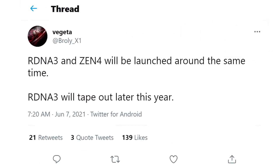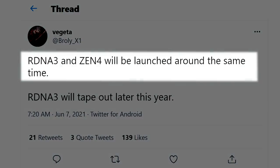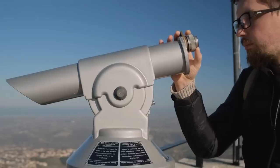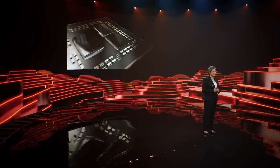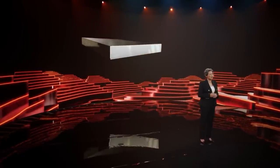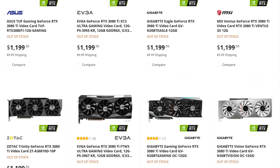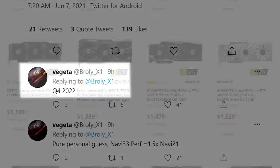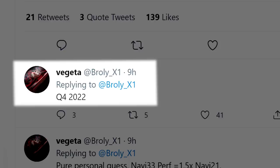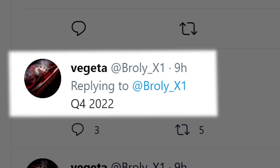In a recent tweet from known leaker Vegeta on Twitter, he claims that both Zen 4 and RDNA 3 are set to be released in Q4 of next year. Of course, that's pretty far away, but we know that AMD plans to release their 3D Ryzen 5000 parts first. Plus, basically no one can buy a new GPU right now, so it makes sense to wait a bit for that release. Still, Q4 of next year is pretty far off.